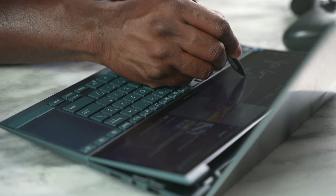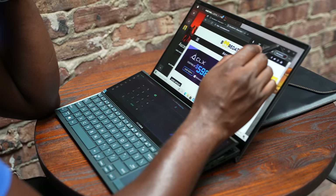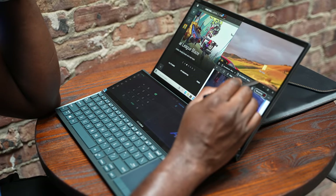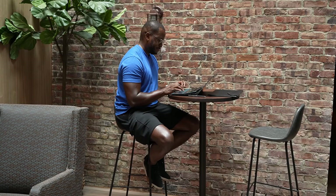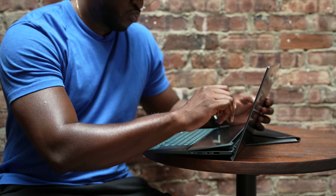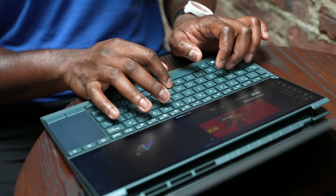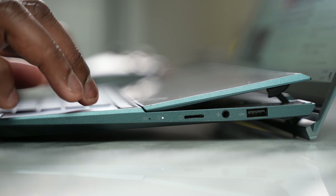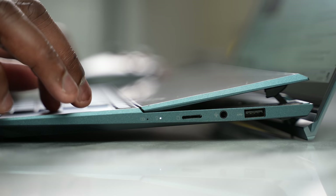Moving from one display to another acts very seamlessly. It takes advantage of the Intel Evo platform for faster performance and overall better battery life. You've also got a nice keyboard, a flush trackpad on the side, and a plethora of ports. On the right-hand side you've got an SD card slot, micro SD, headphone jack, and a USB Type-A port.